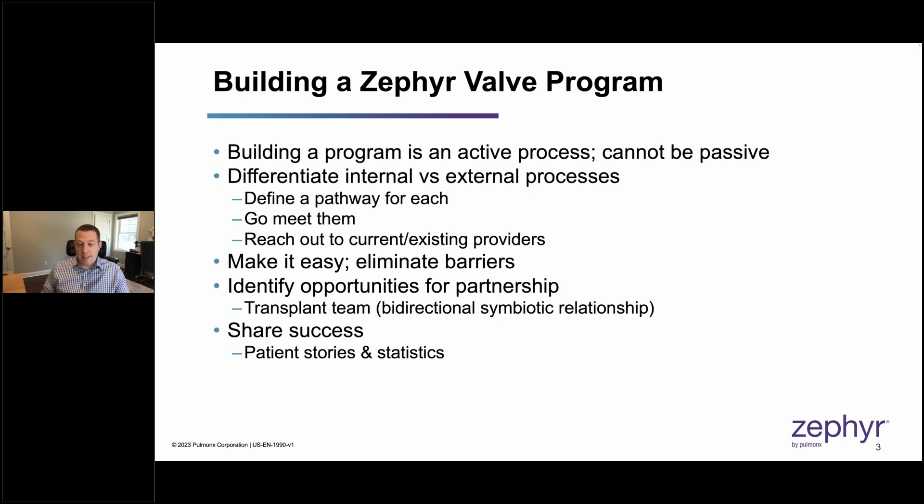It's important to make it easy — eliminating barriers is key. If referring providers have to jump through a lot of hoops to send a patient, that will dissuade them. You want to identify opportunities for partnership. There are a lot of different entities that can be involved in your BLVR program. For us, our transplant team is an integral component.